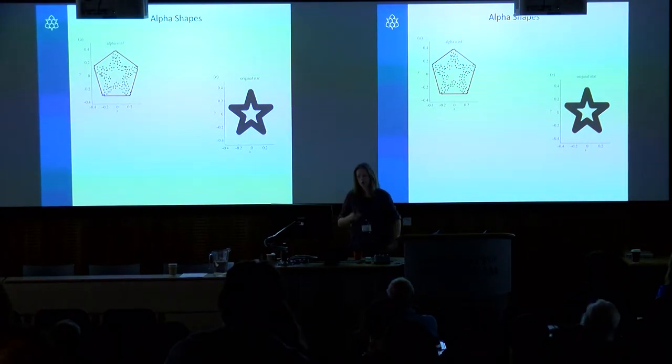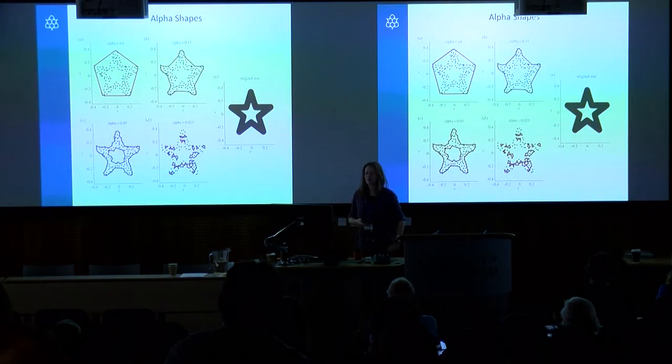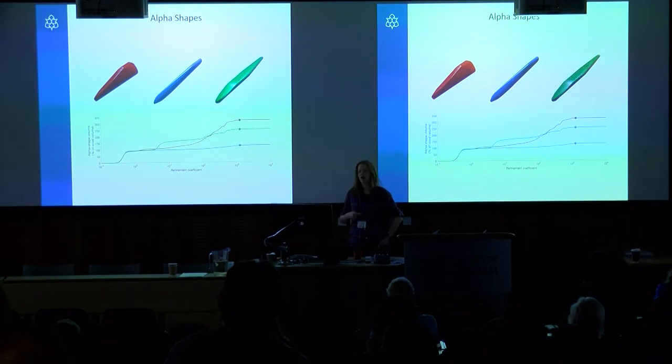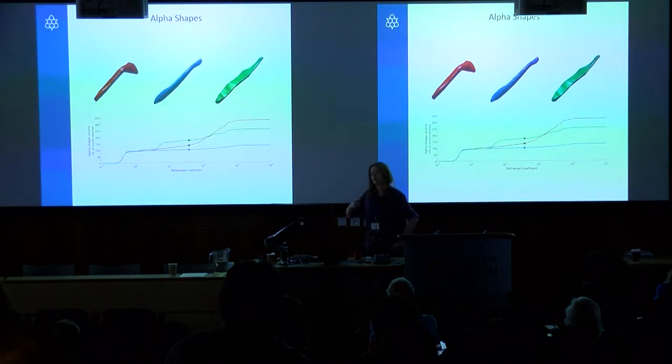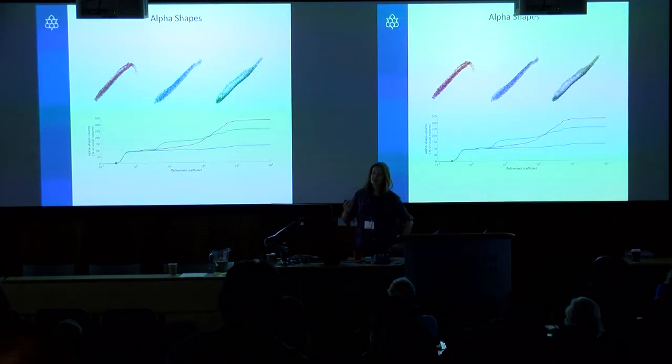For those who've heard me talk about mass estimation in the fossil record, you've heard me discuss convex hulls. In 2D, for a simple shape we can fit a convex hull — a minimum fit convex polygon around a set of points. However, a convex hull is just one shape out of a broader family called alpha shapes, and we can change the refinement coefficient of these shapes to fit increasingly more contoured, shrink-wrap shapes around a point cloud, by changing the value of the alpha coefficient.